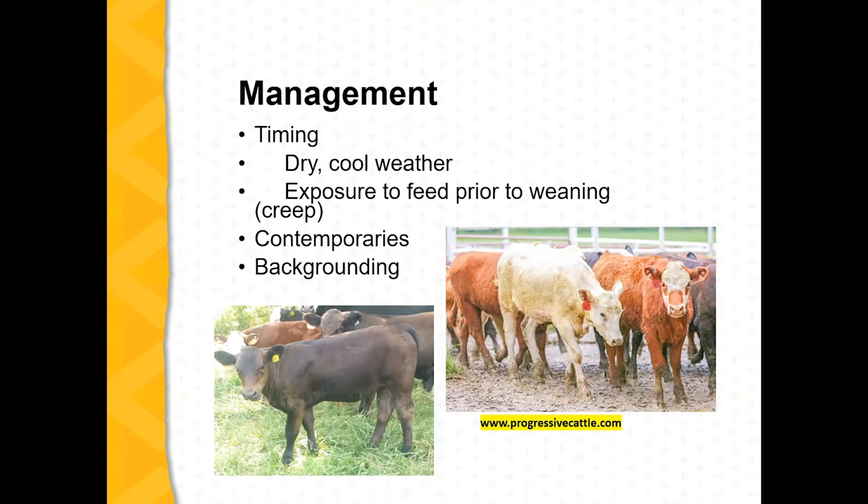Dr. Bailey will talk about creep feeding. Personally, I'm not a big fan of creep feeding, partly because I'm raising registered heifers and I don't want them to get too fat. But I do like to expose calves while they're still on the cows to some type of grain, so they've got some taste of it. When we do wean, it's not totally new to them. A lot of times when we're working our cows, we use grain to call them in and the calves will get in there too, so they transition to grain after weaning pretty well.